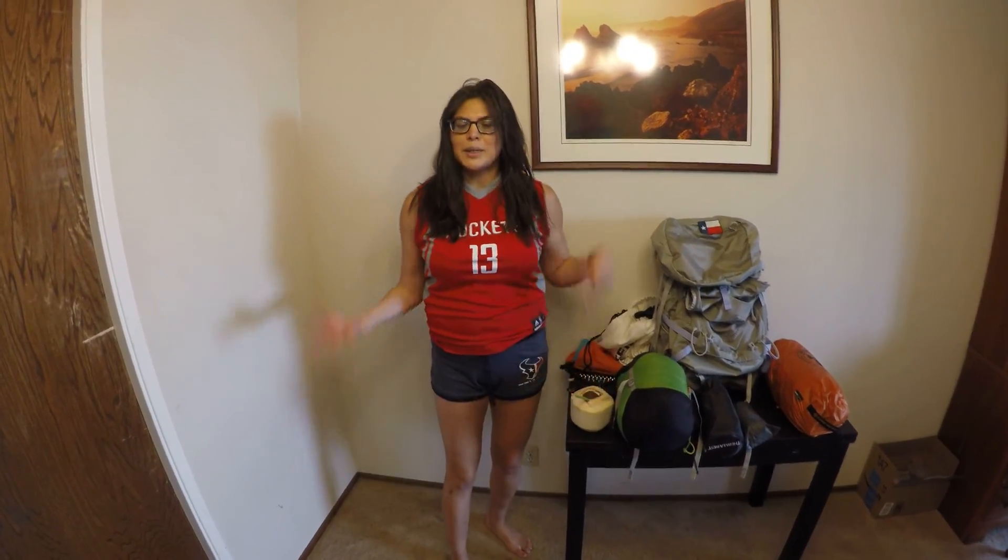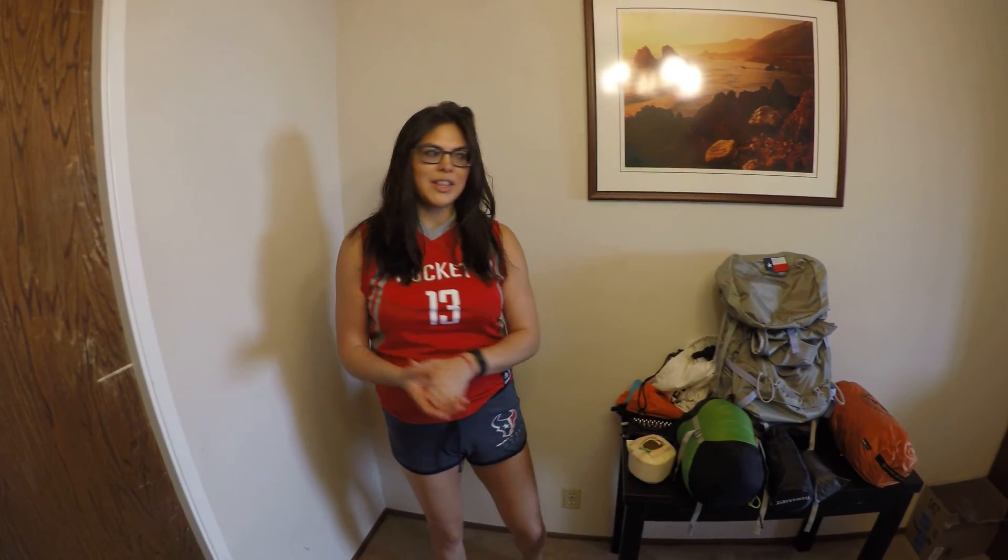and this video is talking about my gear for the PCT 2017, and my start date is Thursday, April 27th.